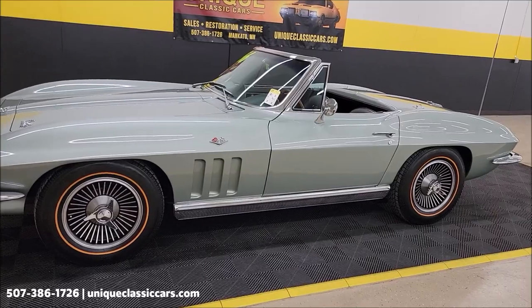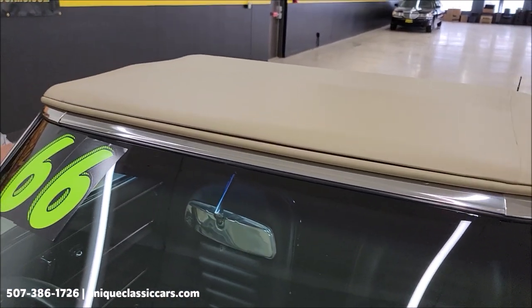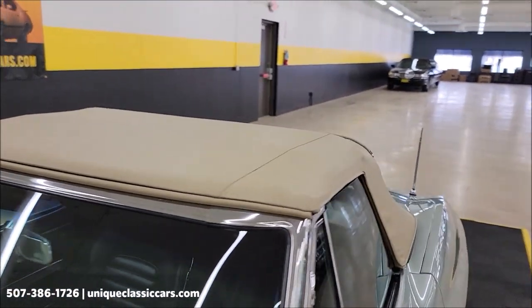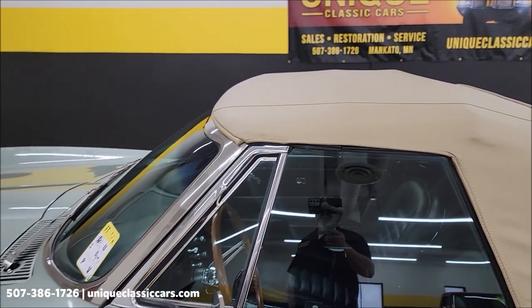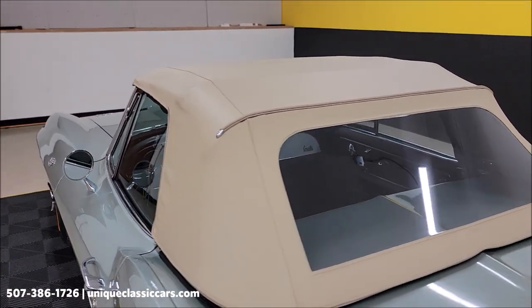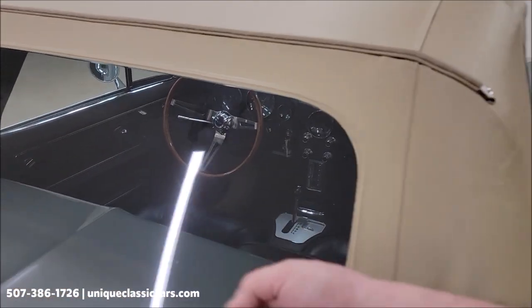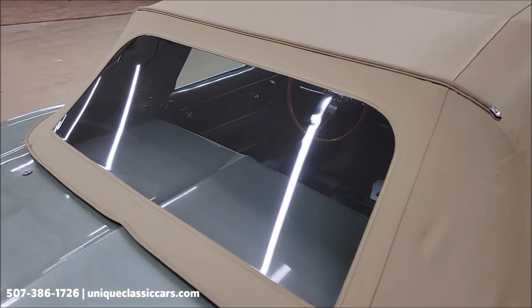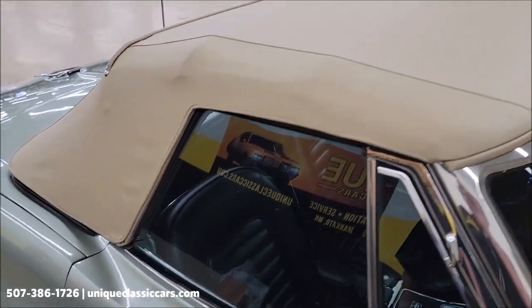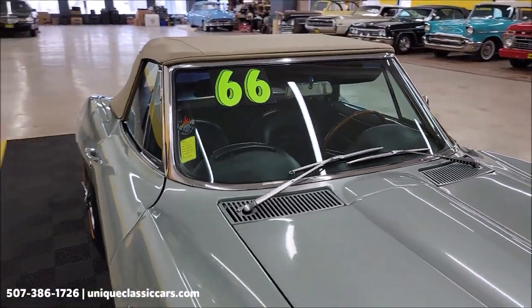Here's the top up. Like I said, it's a newer top, recently replaced — tan vinyl. You can see how nice it fits above the windshield and nice fit with the side windows. No rips, tears, or holes, very little wear at all. The back window is clear like new — it is plastic, just a very nice and tight fit. Nice fit over the side glass also. Easy to put up — it's a manual top and one person can do it.